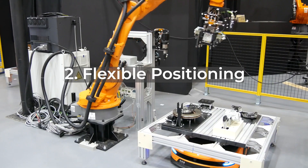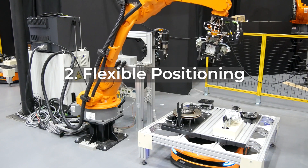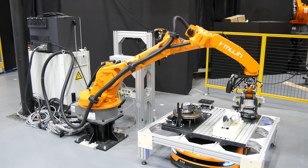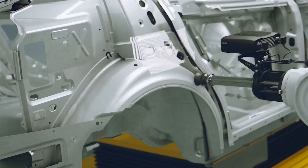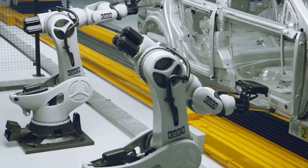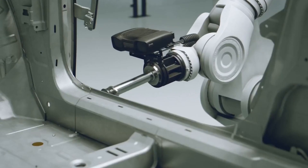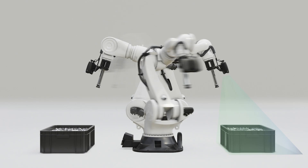An assembly robot cell must operate flexibly within the robot's working range to enable precise three-dimensional positioning. This requires a robot-mounted 3D camera that moves with the robot, allowing it to see the scene directly in front of it. This setup improves capture quality by positioning the 3D camera at the optimal distance and angle from the object, and allows the robot to serve multiple areas and workspaces within its reach. Without a reliable robot-mounted camera, at least two or more cameras would be needed, adding extra complexity and cost.